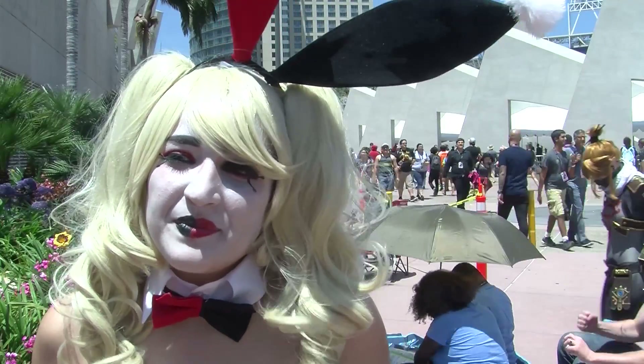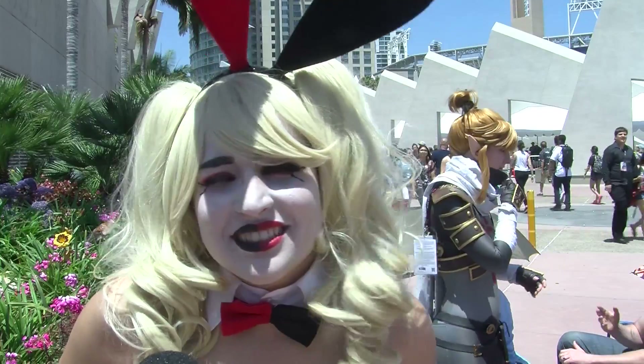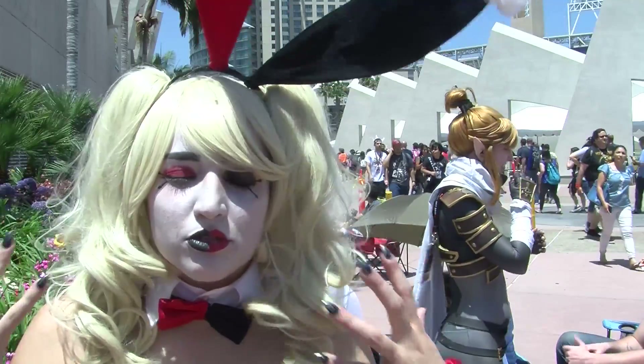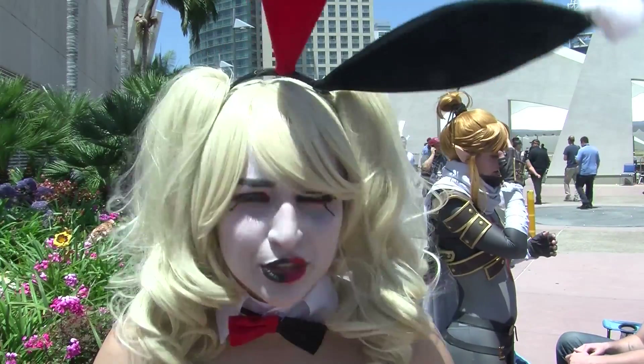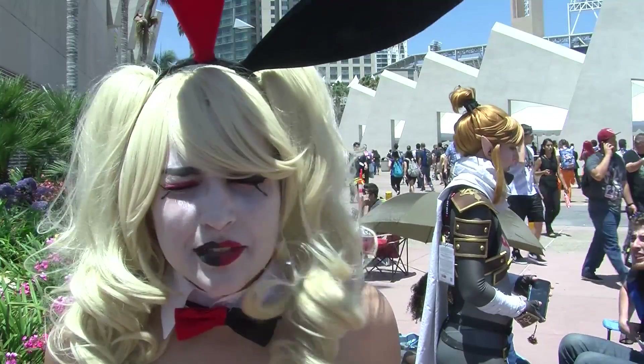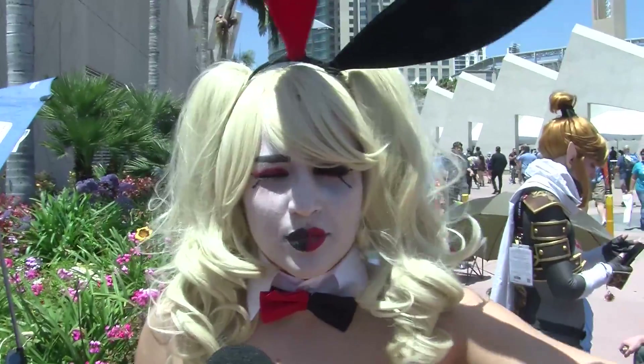Is Harley Quinn your favorite character? Yeah. She's just so insane and there's something so endearing about genuinely delusional people — you're just like, how do you even? I feel like sometimes she gets a little romanticized for a lot of the darker parts of her relationship...